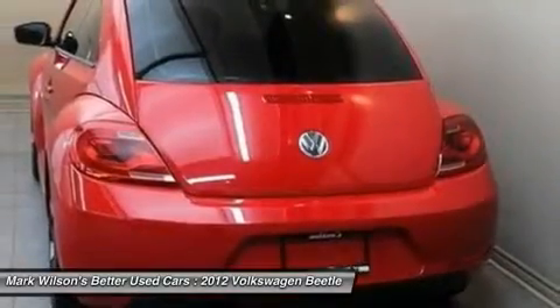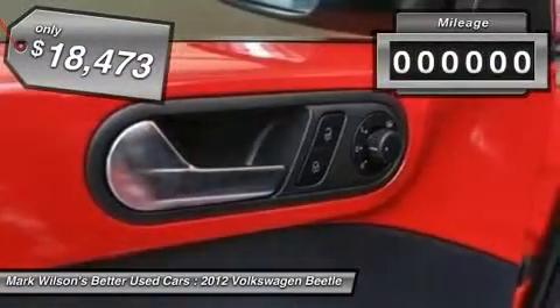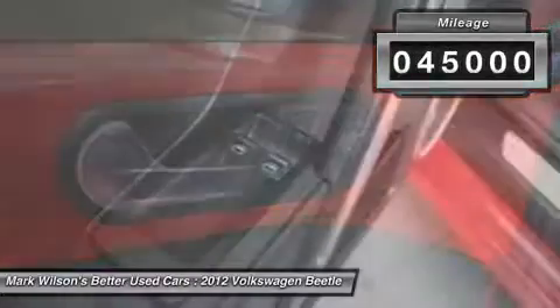The design of Volkswagen's Beetle captures the essence of the original bug and is priced below $20,000. This vehicle has less than 45,000 miles.